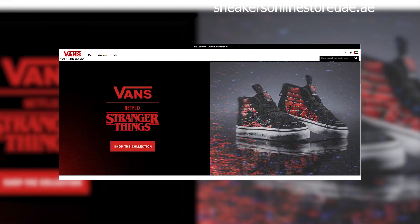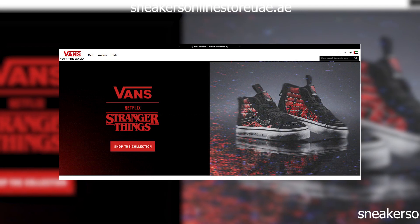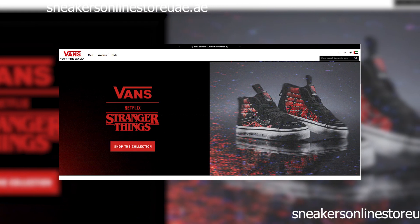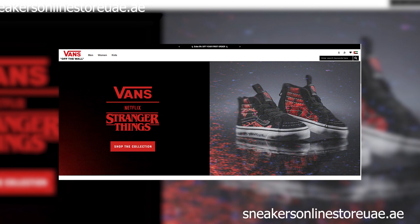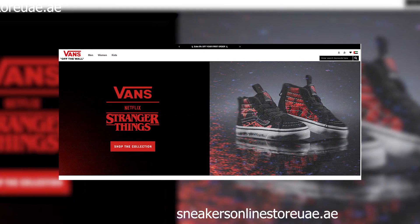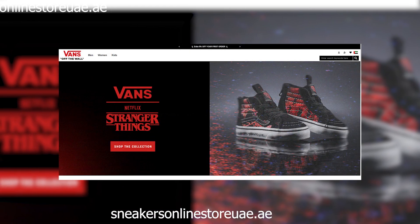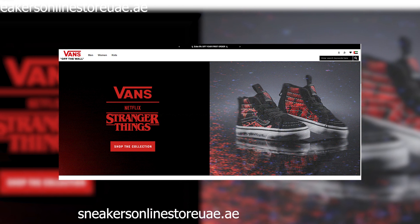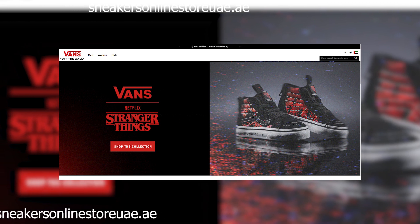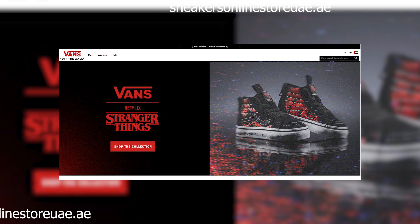But let's not forget how people fall victim to these scam websites in the first place. In the fast-paced world of online shopping, it's easy to get caught up in the excitement of a great deal and overlook the warning signs. Scammers know this all too well and prey on our desire for convenience and savings. Imagine this scenario: you're searching for a specific product online, and suddenly you stumble upon this website. Their flashy advertisements and unbelievable discounts immediately catch your eye, and without hesitation, you click Add to Cart.